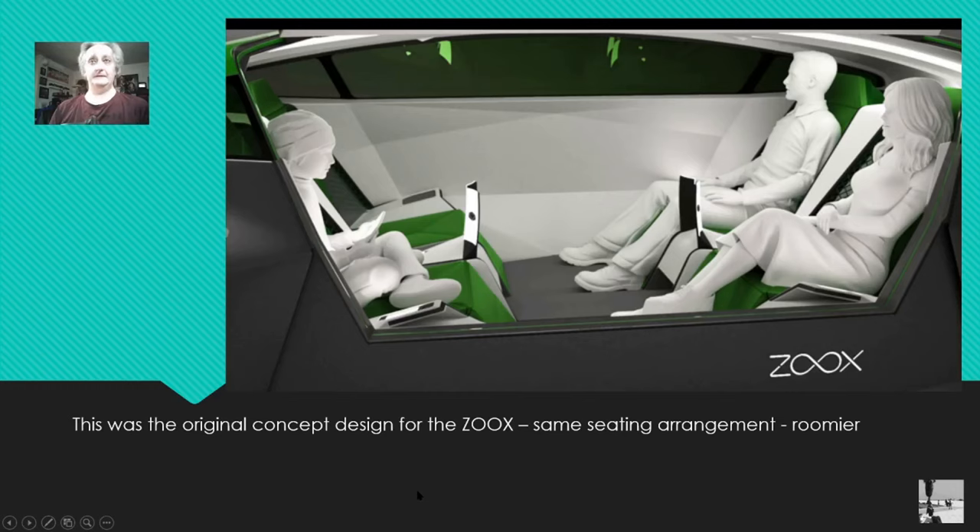Just by way of comparison, this was the prototype and it was much bigger inside — roomier. Whereas the Zoox production vehicle is quite, quite small.